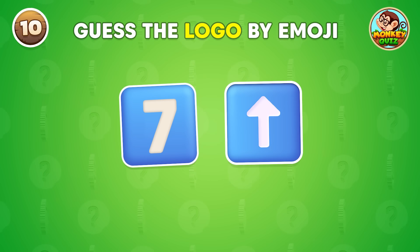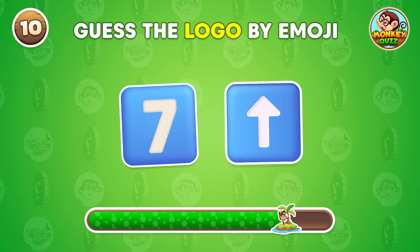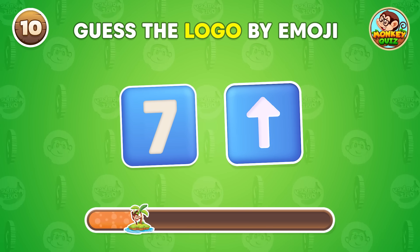Which company's logo is depicted by these emojis? This is 7up!